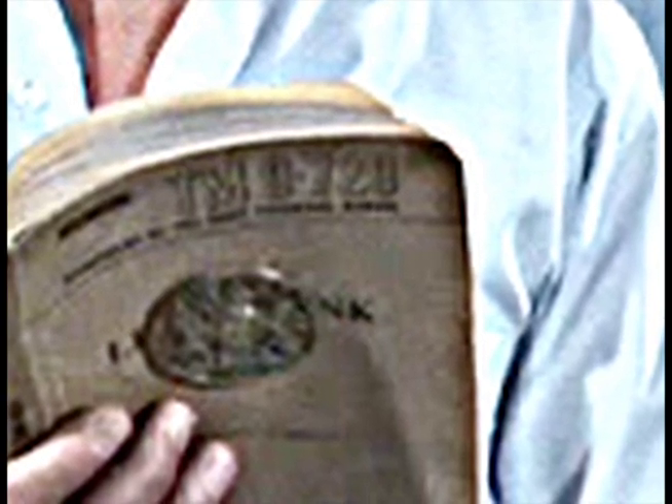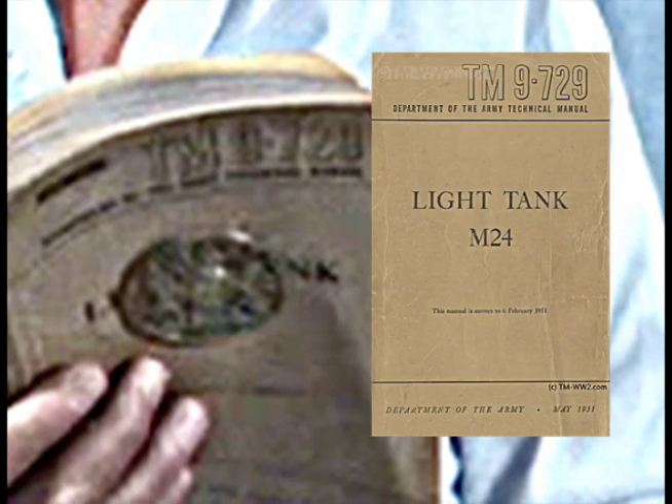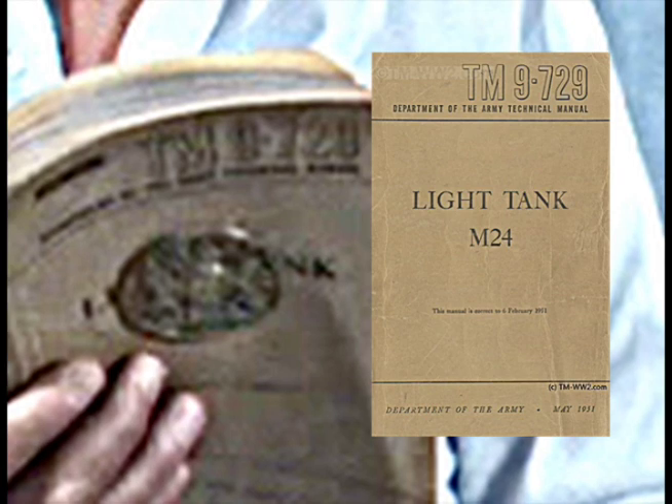I credit this to David Calderola, but I differ with him a little bit. What the professor is actually reading, as opposed to a remedy to their seed problem, is a TM series technical manual for military equipment. David also pointed out that you can see the manual is for a light tank — you can see the L and the NK. David mentioned he thought it was a 9-720; however, the 720 is an operator's manual for a three-quarter ton 4x4 Dodge truck gun motor carriage. The number could also be a 728 or a 729. I find no reference at all to a 728 for anything, but a 729 is for a light tank. So you can make up your own mind on that.